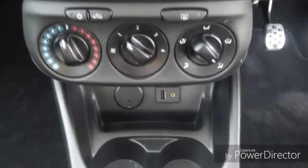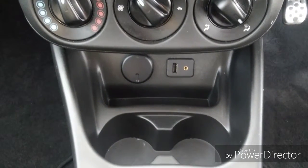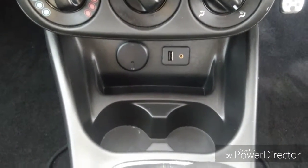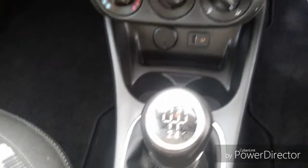Climate control including air conditioning. USB, auxiliary and cigarette lighter ports. Two cup holders for the driver and the passenger, and a five speed gearbox.